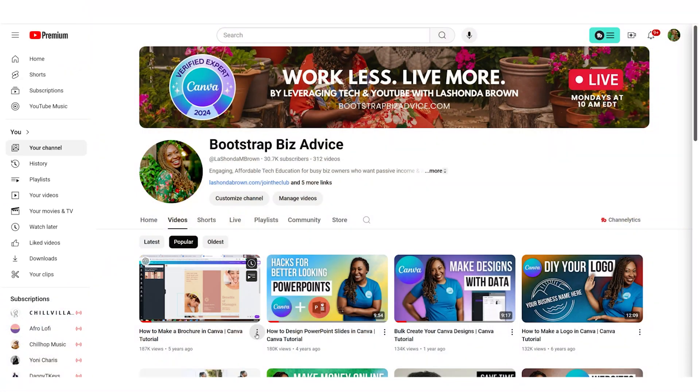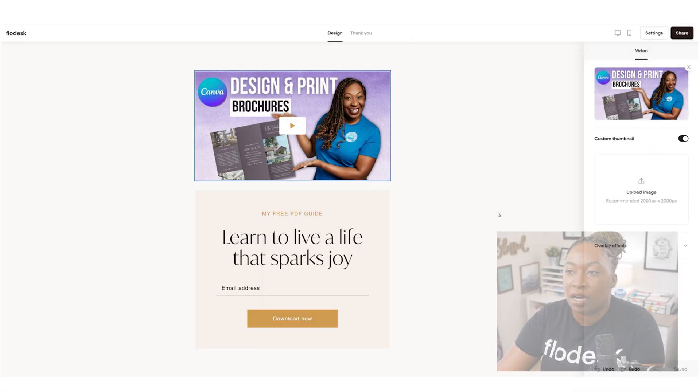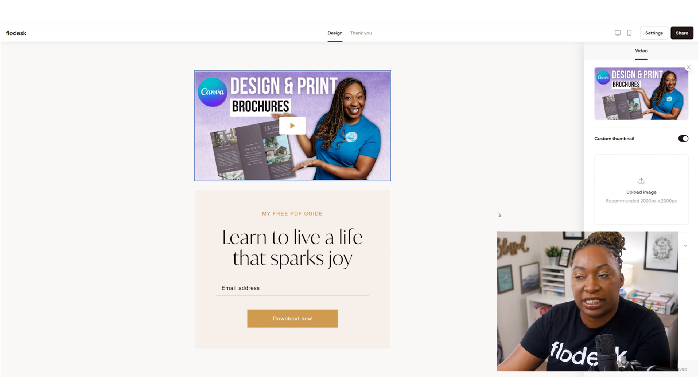We'll go to my YouTube channel and pull in an applicable video for this example and then drop it into the form. For instance, this could be a tutorial about how to design and print brochures, and perhaps the resource that you get when you opt in could be the Canva template that I designed in this video. I could also see this working really well for a webinar - if you're doing a live training, you could put a short trailer at the top, have them opt in below, and everything is in one spot. You wouldn't even have to worry about updating your website with a full page Flowdesk form.